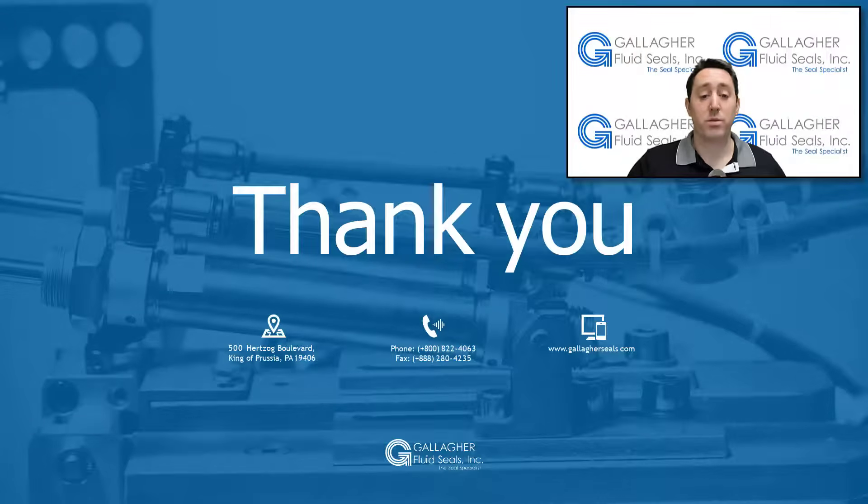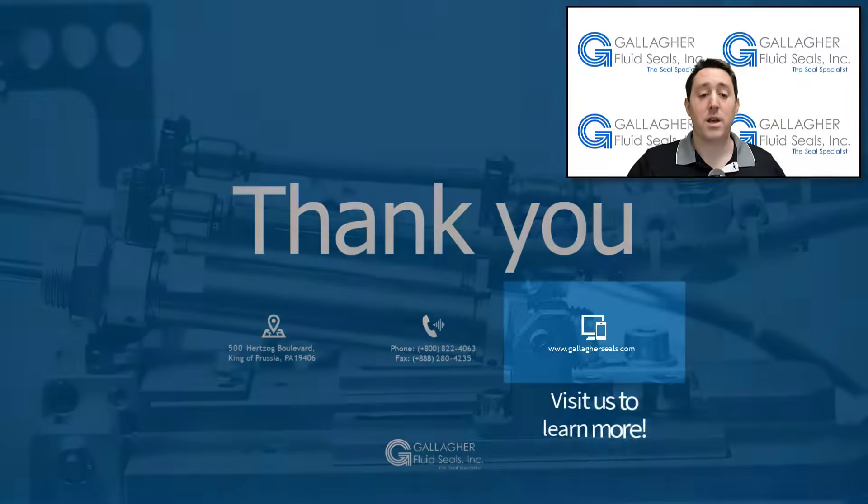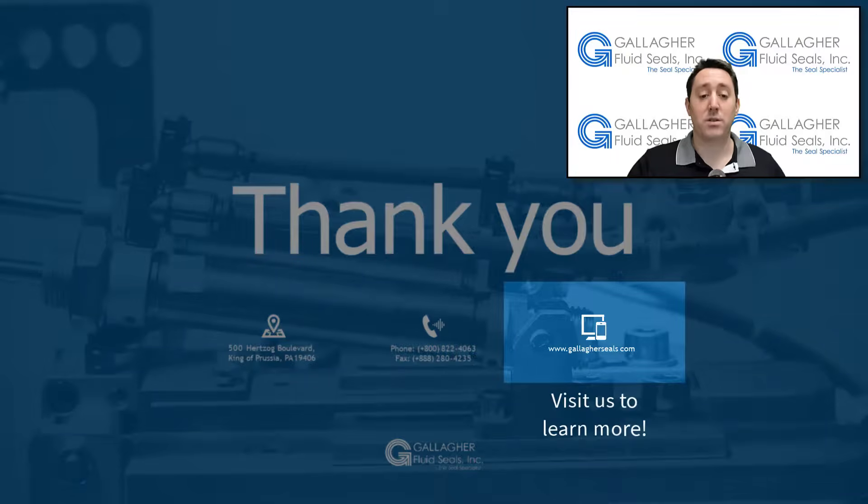Thanks for watching our video discussing two popular low-temp FFKM compounds, CalRes 0040 and 0090. For technical guidance, Gallagher has degreed mechanical engineers on staff that can assist with your FFKM application questions. CalRes 0040 and 0090 stock can be purchased on our website at www.gallagherseals.com.